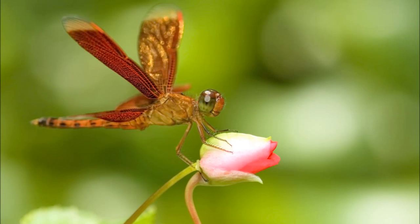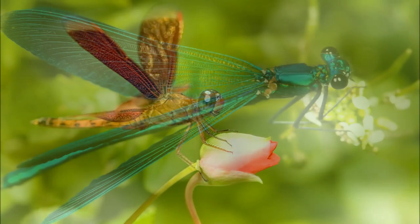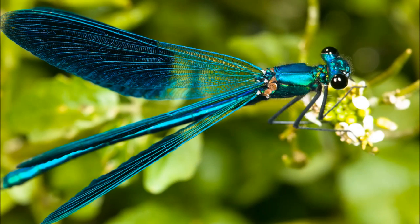Dragonflies have two pairs of wings. Their wings are very thin and have many small veins that crisscross to make their wings stronger. Dragonflies move their wings at around 30 beats per second. Dragonflies can move each of their four wings independently. In addition to flapping each of their wings up and down, they can rotate their wings backwards and forwards on a type of axis.